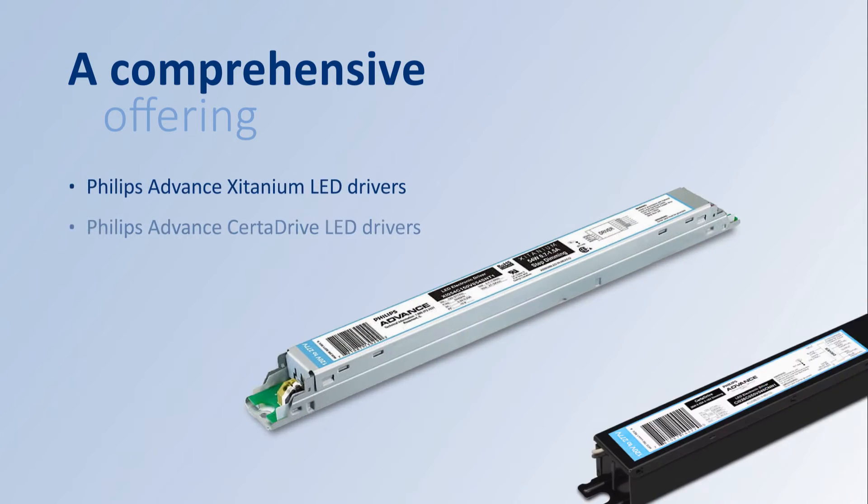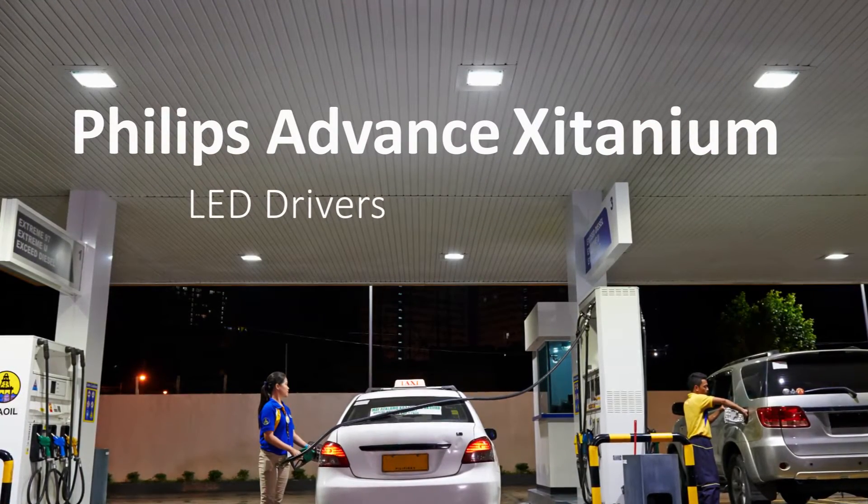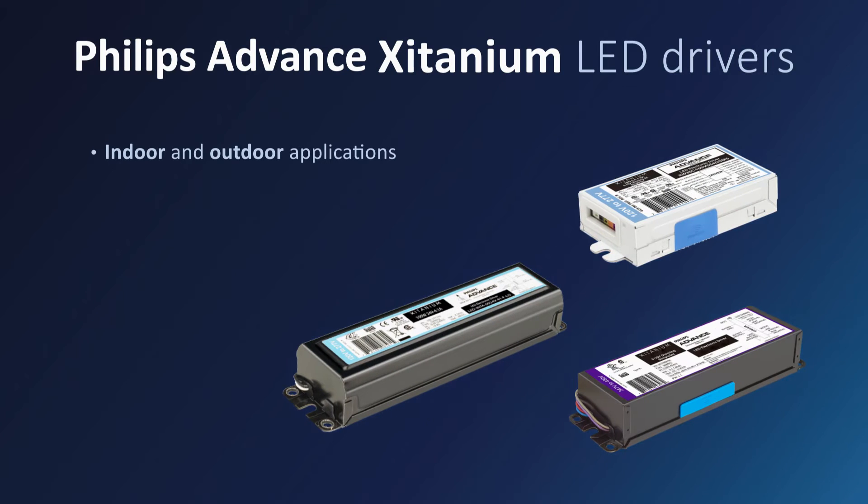From the most advanced programmable and connected drivers to our newest feature-optimized options, all engineered to maximize LED module performance, Philips has the solutions to help you make the most of everything LED technology has to offer. An extensive assortment of Philips Advanced Titanium LED Drivers is available for indoor, outdoor, and industrial applications.